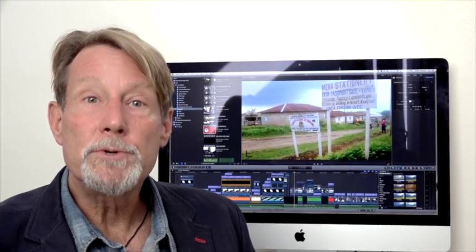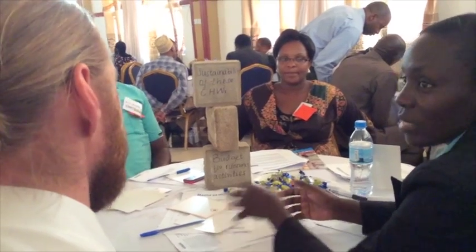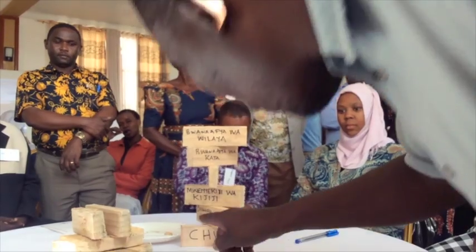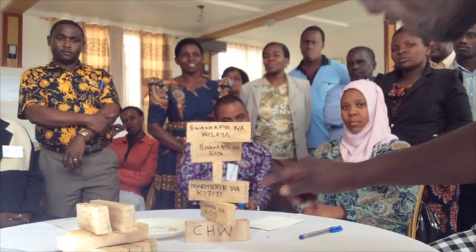And then we brought this diverse group of people that we'd spoken to together for a two-day workshop, where they had the chance to unpack their ideas together, feeding off of each other's creativity and observations.